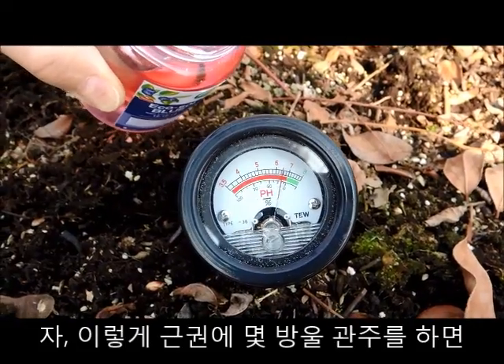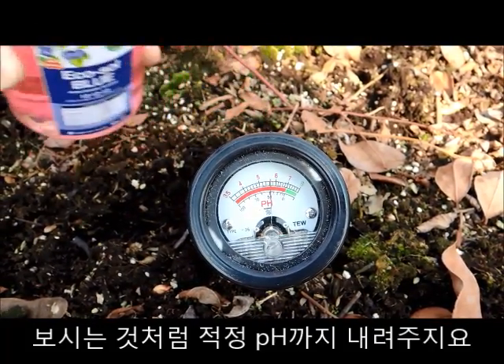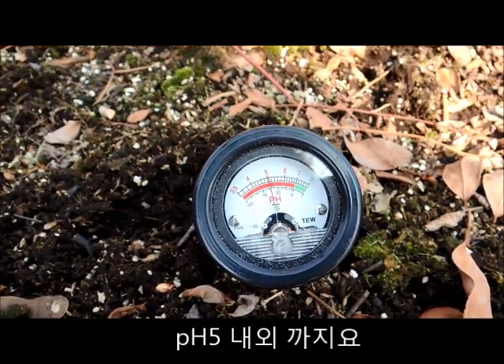A little bit of Ecosol Blue in the root system can bring the pH down to the recommended level of around 5.